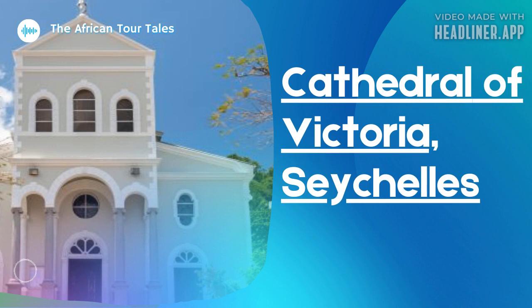Today's tale takes us to the beautiful island of the Seychelles. We will be looking at the Cathedral of Our Lady of Immaculate Conception, also known as the Cathedral of Victoria. It is among the first churches to be built and is the largest Catholic church in this African archipelago country.